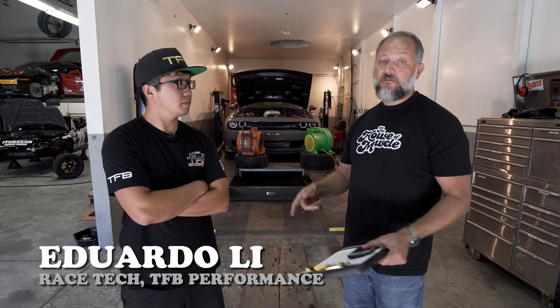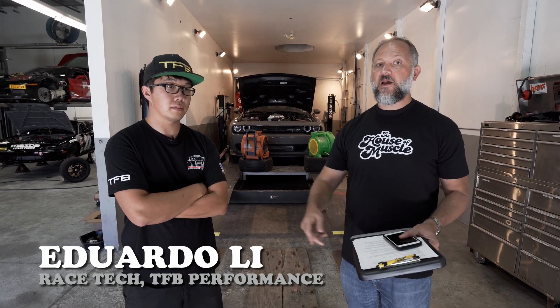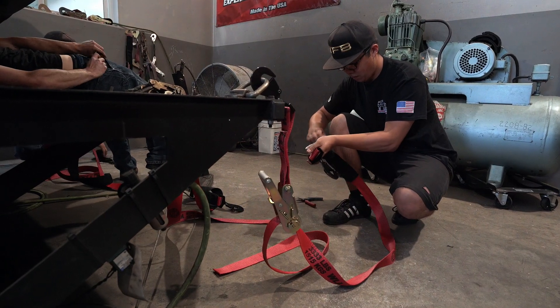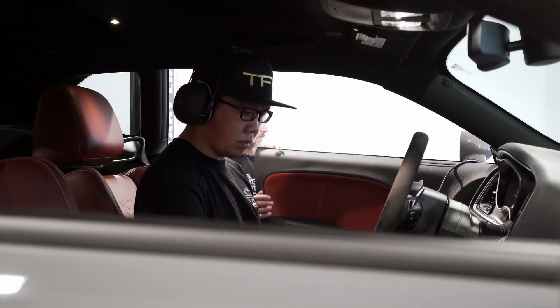I want to introduce Ed Lee from TFB Performance. Ed's one of the top techs here — I've worked with him in the past and he's the guy that actually strapped the Demon to the Dyno and put it through its paces. Now we saw the numbers for 91 octane. What did you think — before I tell everybody — what did you think from what it made as opposed to what it makes at the crank?